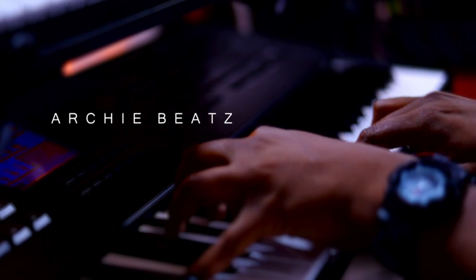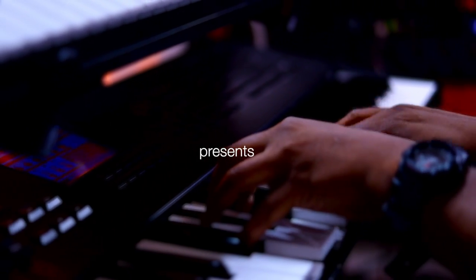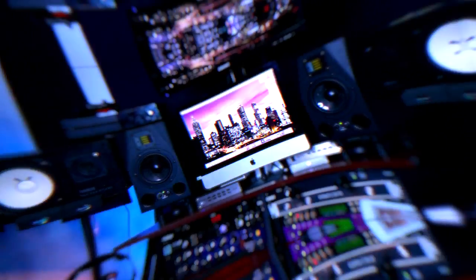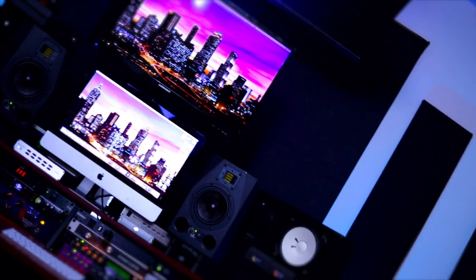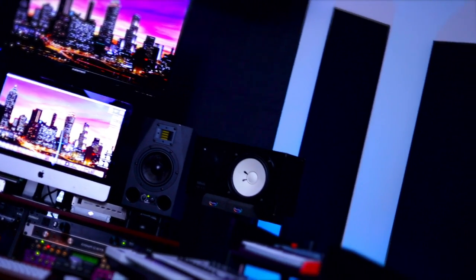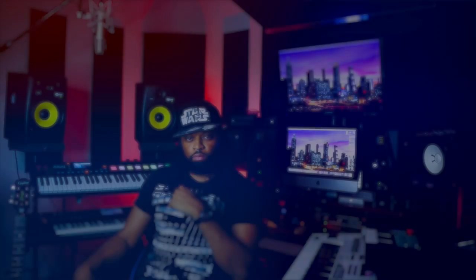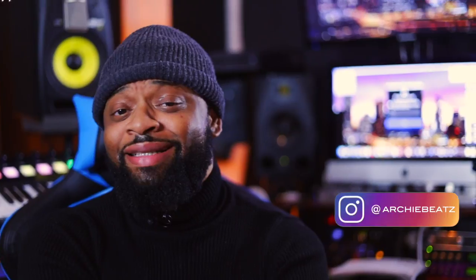You can't say this ain't sleek. Come on. What's up YouTube? Welcome back to my channel and welcome to my home studio.